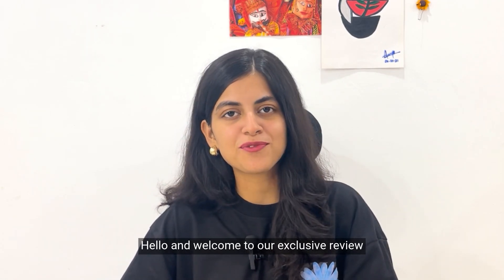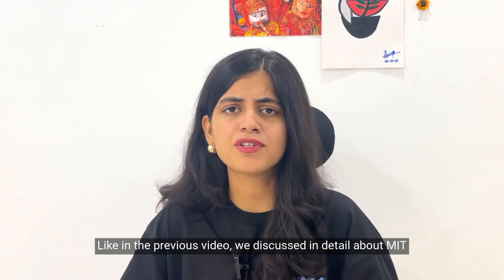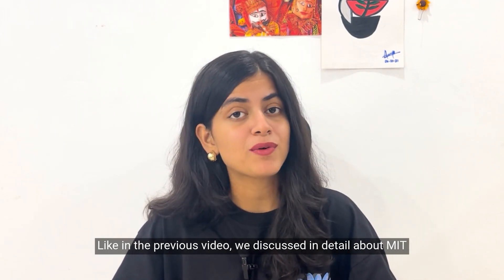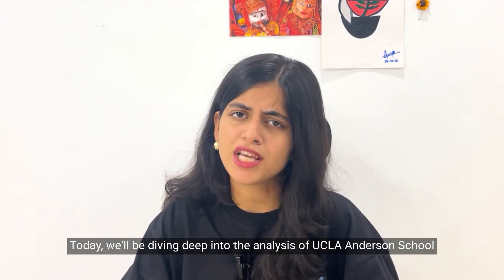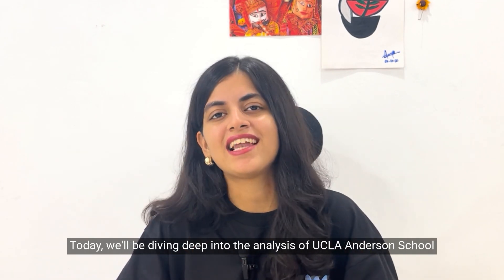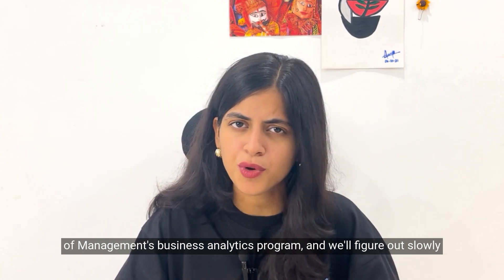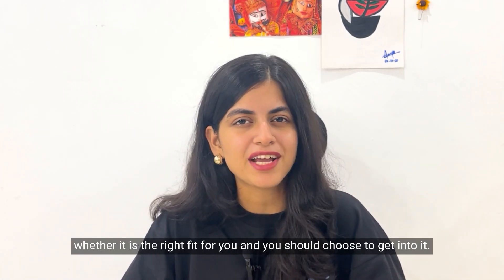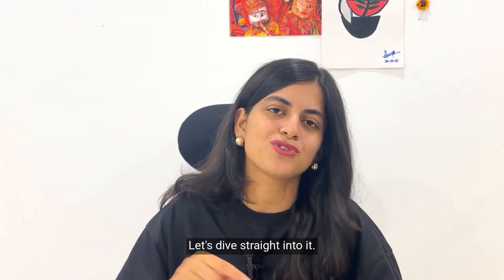Hello and welcome to our exclusive review series on top business analytics programs. Like in the previous video where we discussed MIT Sloan School of Management's business analytics program, today we'll be diving deep into the analysis of UCLA Anderson School of Management's business analytics program, and we'll figure out whether it is the right fit for you.